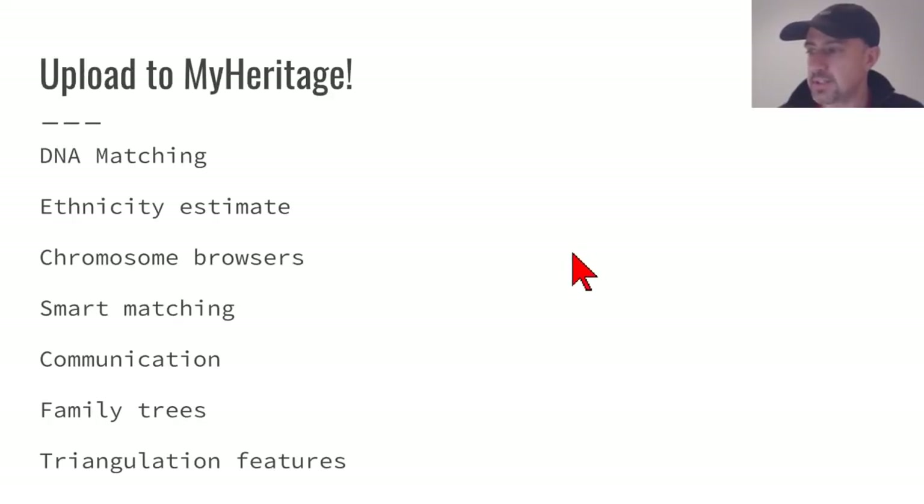All of this is free — I've never paid for a subscription or any fee. If you upload all of the kits you manage before the end of this month, you'll be able to access all of this for free as well. You're getting DNA matching, an ethnicity estimate, chromosome browser, Smart Matching, the ability to communicate with your matches, the ability to view your matches' family trees, and various triangulation features — all for free.